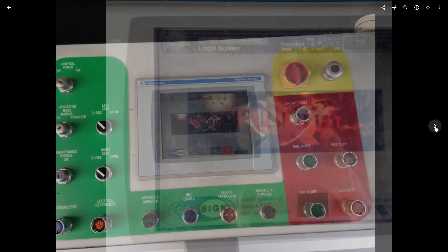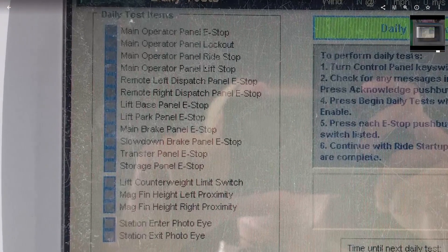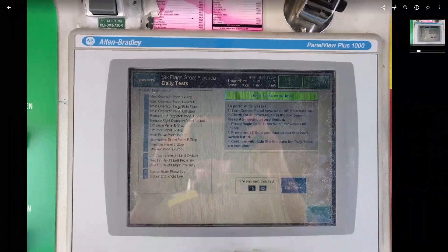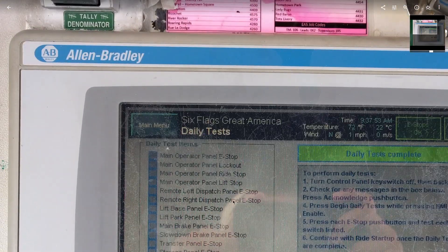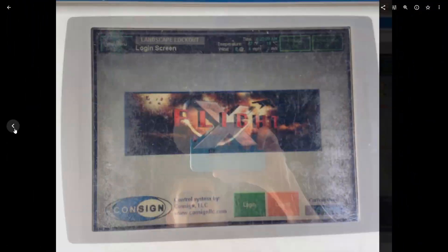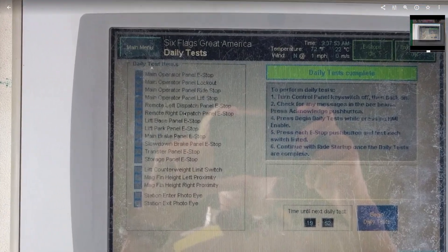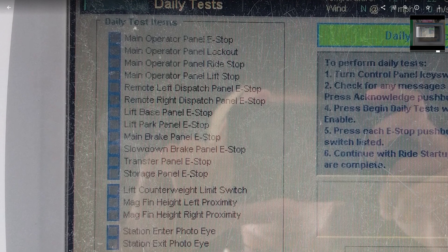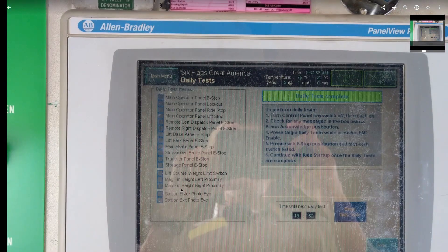Before we get into operating the ride, I want to show you the morning startup procedures. Every morning, all rides have certain procedures you have to go through to start up for the day. This one has them listed on one of the menus in the panel. Pretty much all you do is go around and press all of the E-stops throughout the ride — there are some on the lift, transfer track, transfer shed, and in the station. Once all those are tested, the computer checks the lift counterweights and verifies the magnetic fins are not out of alignment, because that could mess with the brakes.